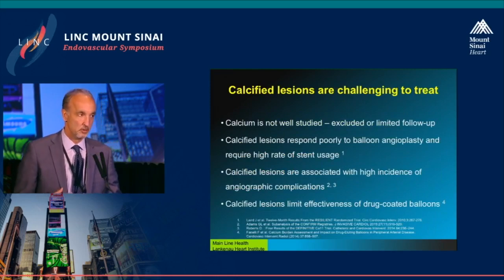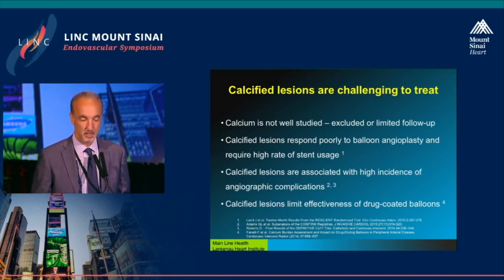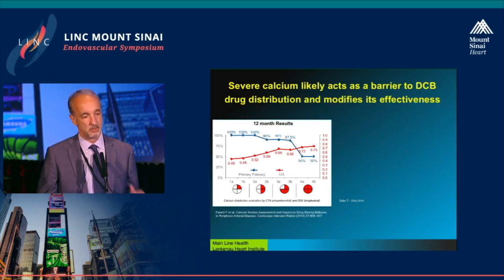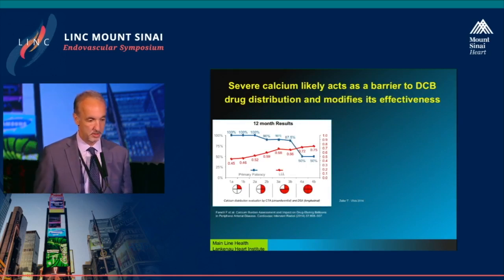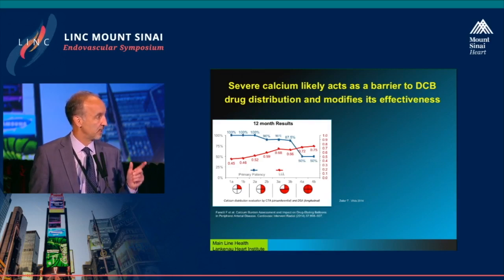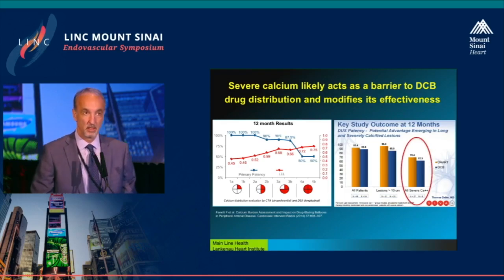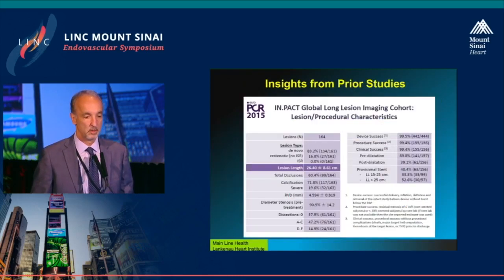I would submit to you that calcium has not been studied as an entity by itself. All the things you've seen here today have been retrospectively looked at in calcified lesions, but not meant to treat it specifically. This is the most famous slide I've ever seen. Fabricio should be congratulated, and any young investigators who really want to make a name for themselves should go ahead and define calcium behavior in coronary or peripheral, because it is not well described. Calcium clearly affects outcomes both long-term and acute.